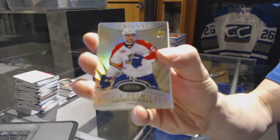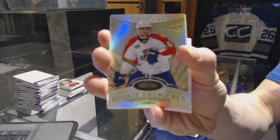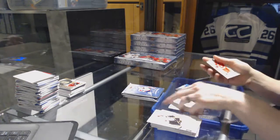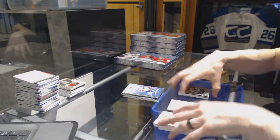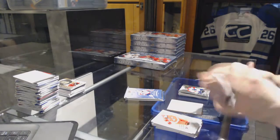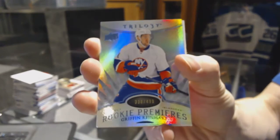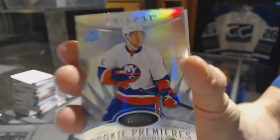Rookie number to 799 for the Florida Panthers, Vincent Trocheck. Radiance Blue rookie number to 499 for the New York Islanders, Griffin Reinhart.